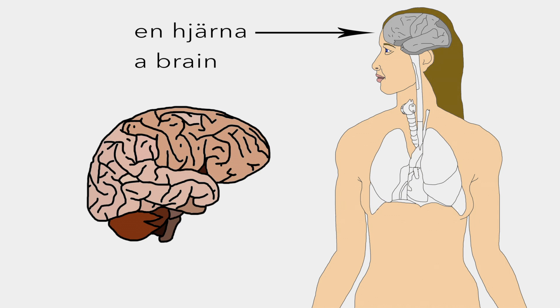And we start off with en hjärna, which is the center of the nervous system which functions to provide coherent control based on a lot of data from the rest of the body.